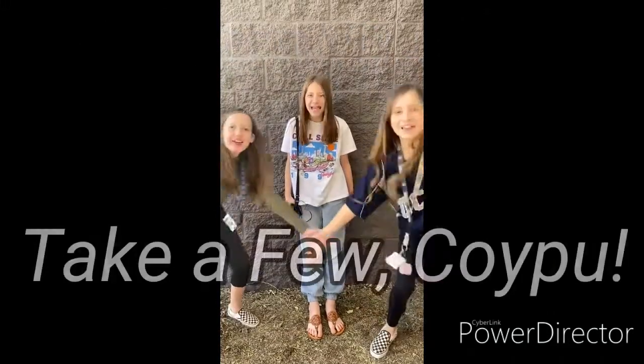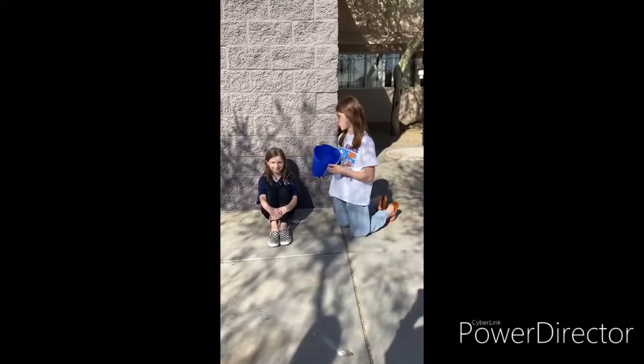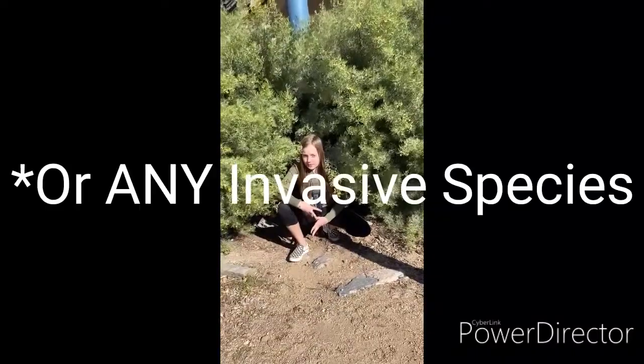What can you do to control a few Coypu? You can set traps inside or around your home. Do not adopt them as pets or let them loose into the wild. Don't have any overgrown vegetation for the Coypu to eat.